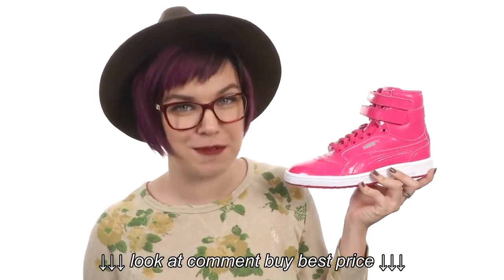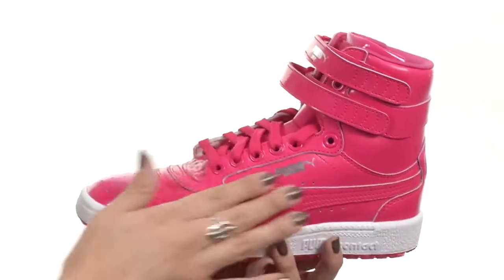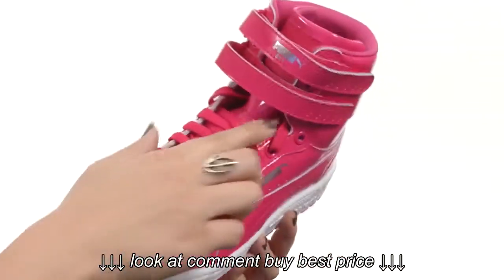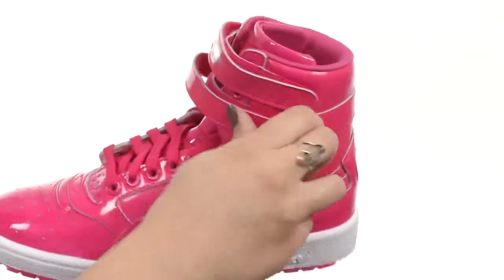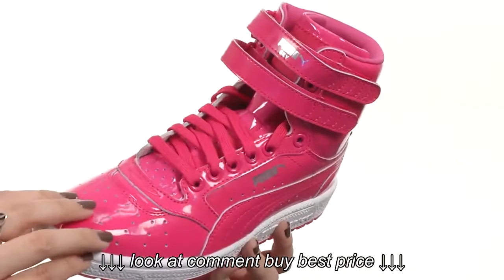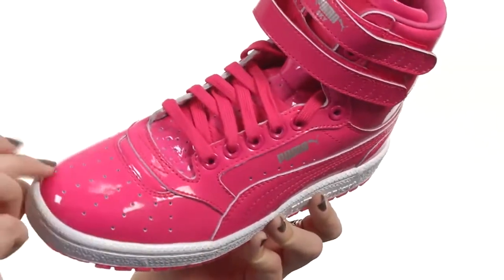Hey there, everyone. My name is Autumn and this is the Sky 2 High Patent from Puma Kids. This awesome sneaker is made with a synthetic patent leather upper with a high top silhouette. It's got a full-length lace-up closure plus dual hook-and-loop straps for added style as well as a comfy fit. You have perforations at the toe for breathability.